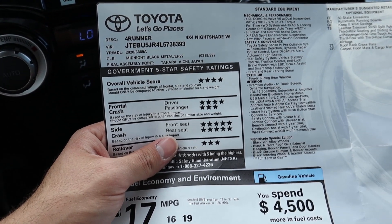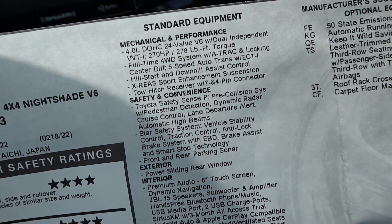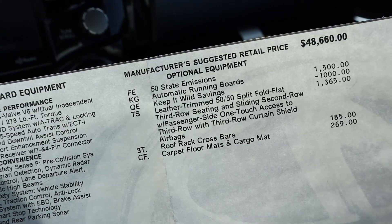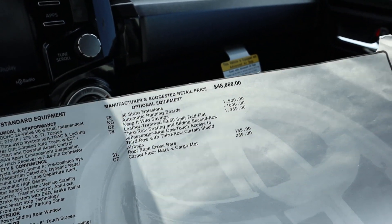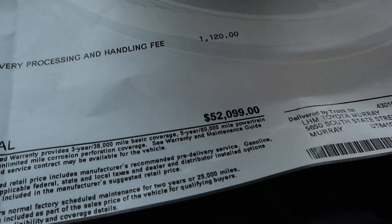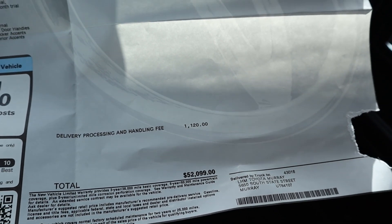The window sticker is right here — you can see the EPA fuel economy details and all the options on this 4Runner. The total price comes out to $52,099 before any type of market adjustment.